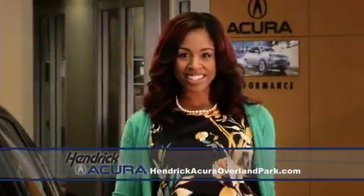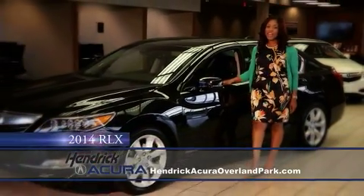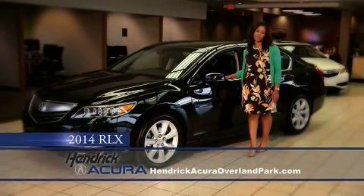More great news from Overland Park. Hendrick Acura of Overland Park is proud to showcase the all-new 2014 RLX Performance Sedan.